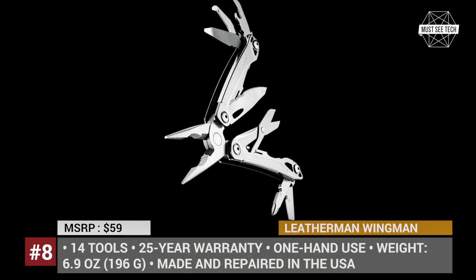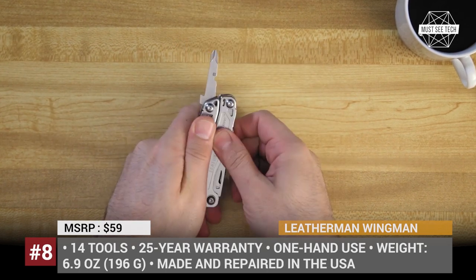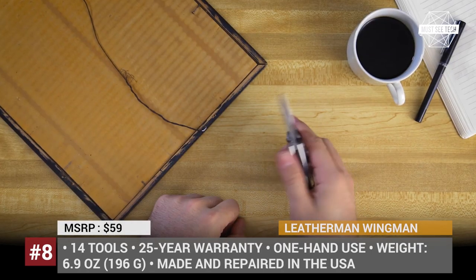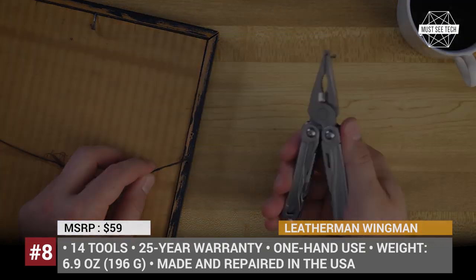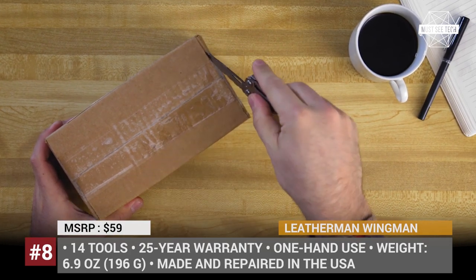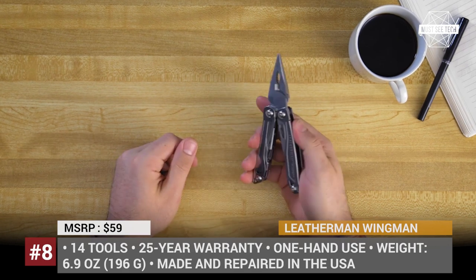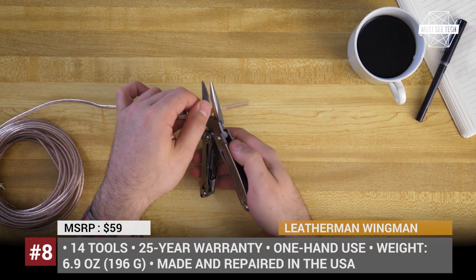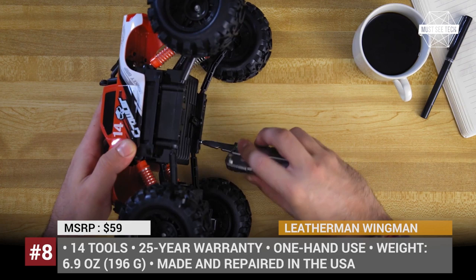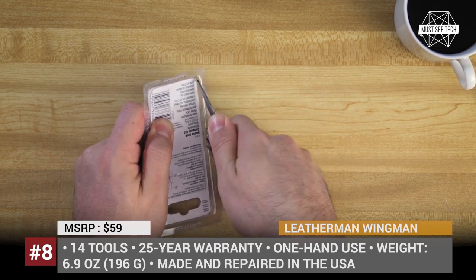Leatherman Wingman. Even though multi-tools have existed since Roman times, the original pocket survival tool by Tim Leatherman, created in 1983, is considered the first mass-market folding model. Nowadays, the company named after its creator still manufactures the most popular devices in the segment, which are irreplaceable in the tool shed or at the camping site. The most versatile model is called the Wingman and it fits 14 tools, including a knife, pliers, screwdrivers, wire cutters, a wire stripper, scissors, a package opener, bottle and can openers, a file, and a ruler. The construction allows it to be used with one hand only, and it shows unquestionable durability supported by 25 years of manufacturer's warranty.